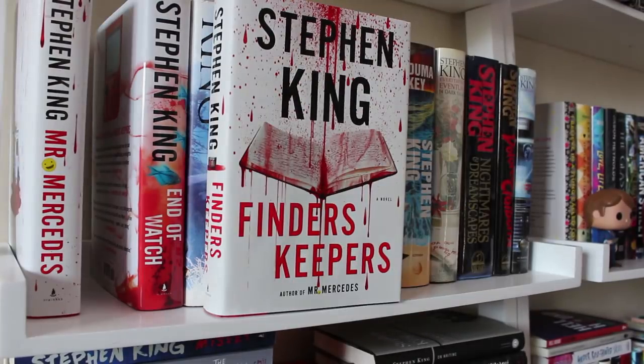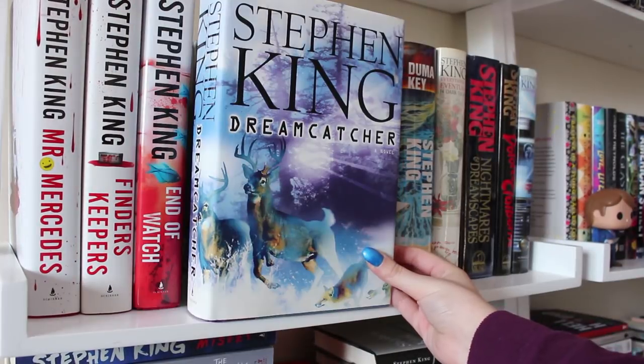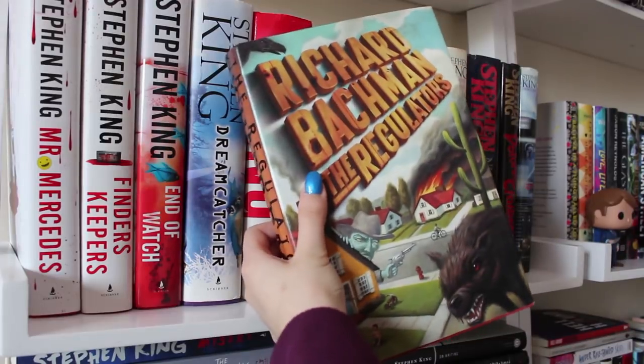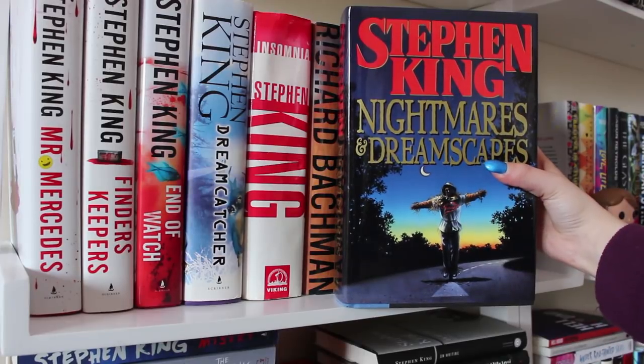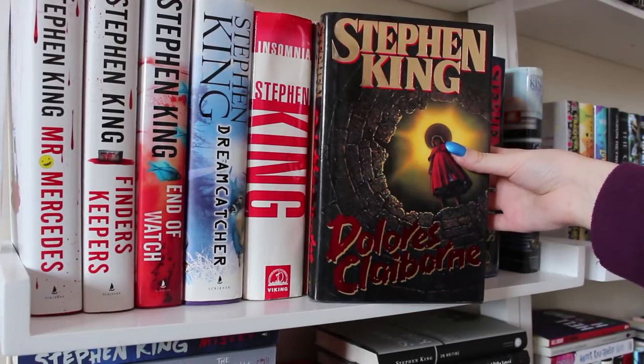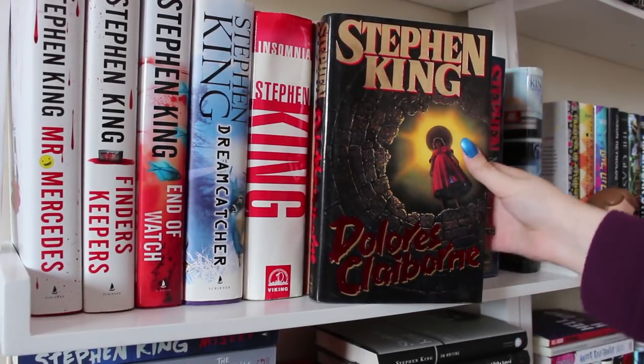Mr. Mercedes, Finder's Keepers, and End of Watch. Next up is Dreamcatcher, Insomnia, Regulators, and Desperation, Duma Key, Everything's Eventual, Nightmares and Dreamscapes, Dolores Claiborne — not exactly sure how to pronounce it but I tried — and From a Buick 8.